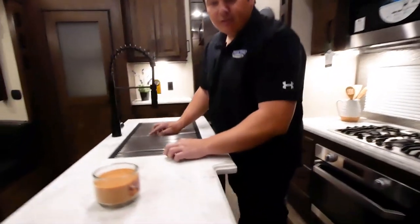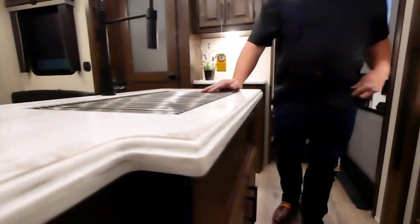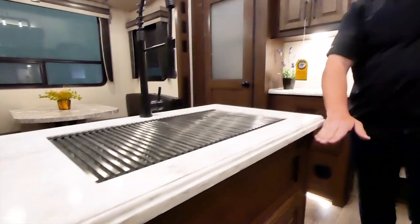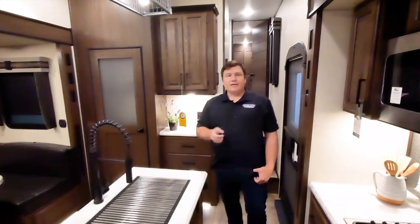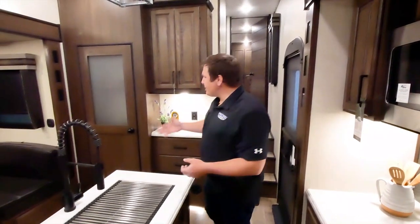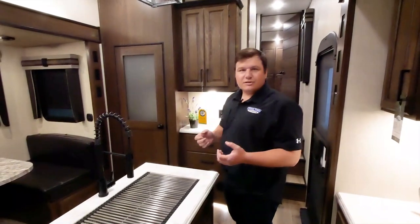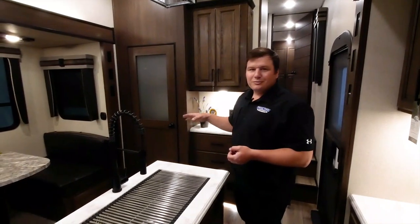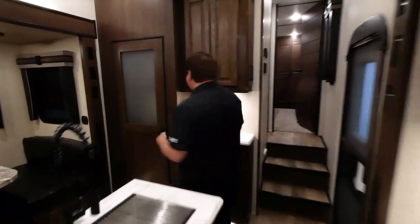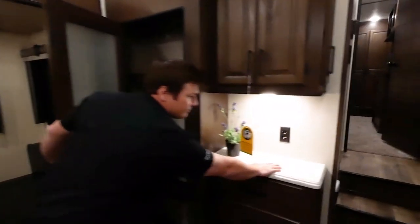The gourmet kitchen also features solid-surface countertops in a unique design with a nice beveled edge. In this floor plan, you'd typically see a shallow double-door pantry, but instead we give you ample pantry space plus solid-surface countertop working space — perfect for a coffee pot or food prep.